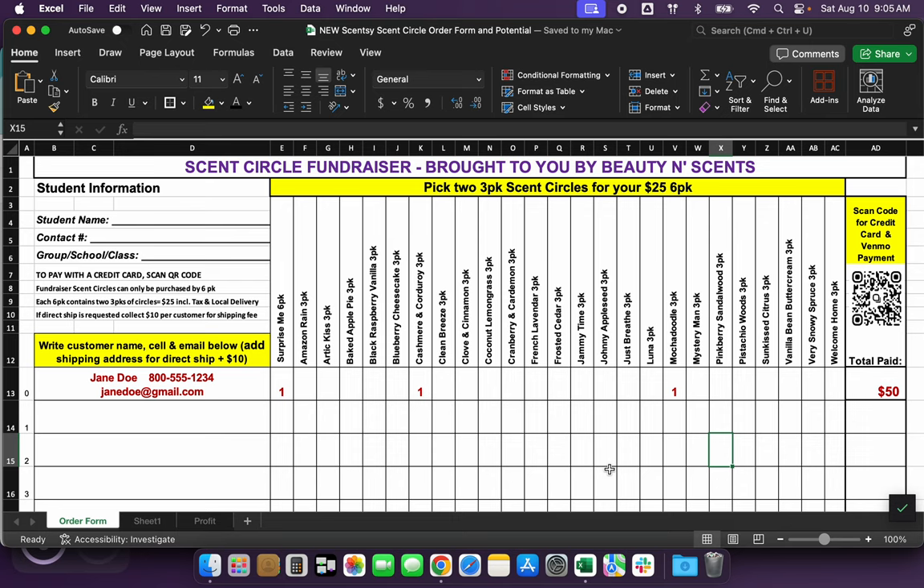So let's say they want Arctic Kiss — they're going to put a one under the Arctic Kiss three pack, and they need to pick one more for their six pack, so let's do Just Breathe. That would be a twenty-five dollar six pack. In the sample, it shows a 'Surprise Me' six pack, a Cashmere and Corduroy three pack, and a Mocha Doodle three pack. The Cashmere and Corduroy plus the Mocha Doodle create a six pack, and 'Surprise Me' means they want to be surprised with the scents — so that customer line has two six packs totaling fifty dollars.